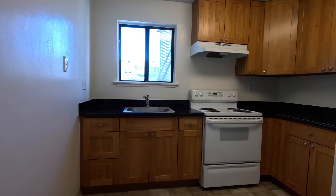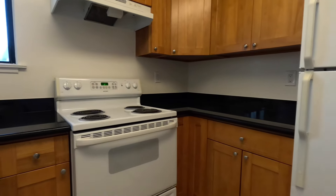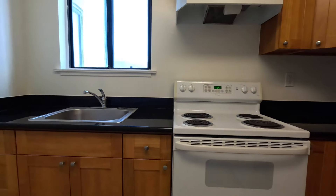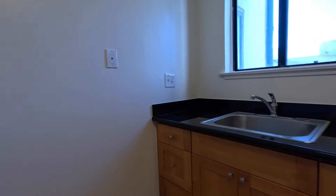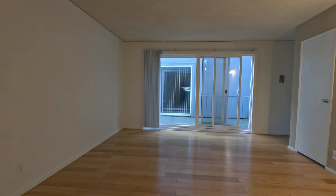The living room is somewhat open to an eat-in kitchen. You have a range and refrigerator, and there's plenty of room if you want to put a kitchen island or a breakfast table.